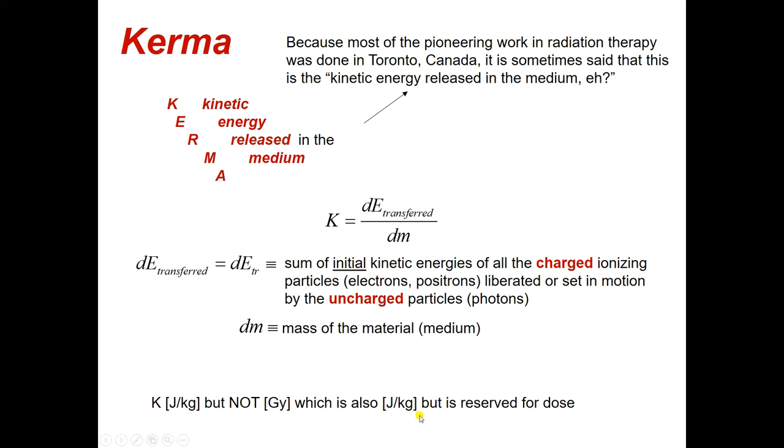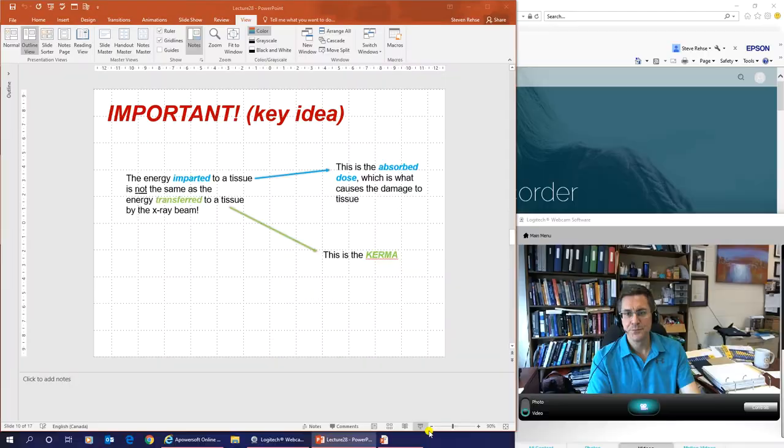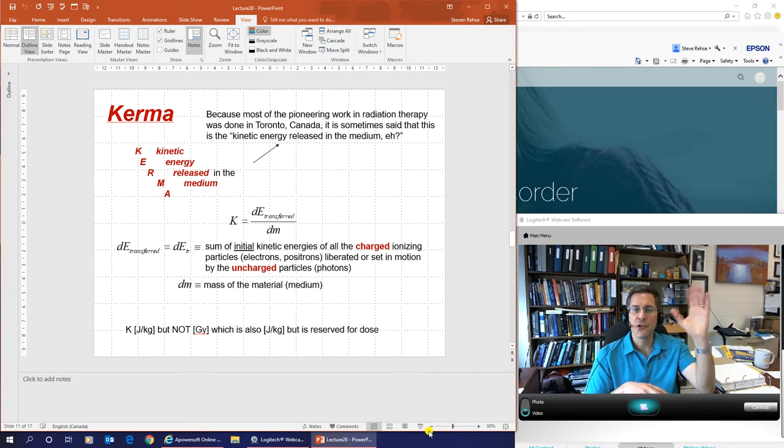The units of Kerma — because it is energy per unit mass — are joules per kilogram. But Kerma is not a gray, even though gray is also joules per kilogram, because gray is reserved for dose. So Kerma is joules per kilogram; absorbed dose is joules per kilogram but we call that special unit a gray. That way you always know: are you talking about dose in grays, or Kerma in joules per kilogram? We use different units to keep those things separate.